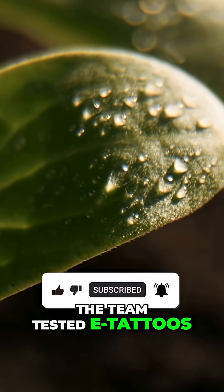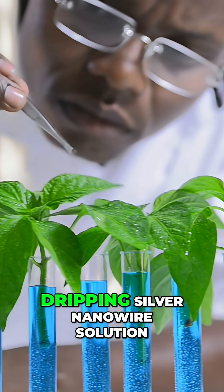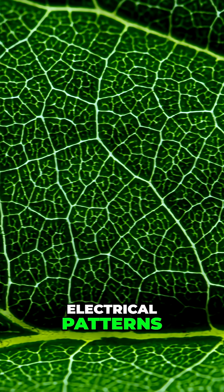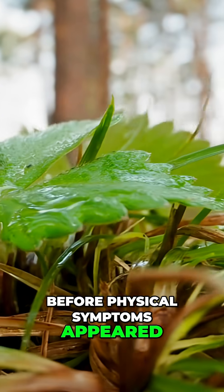The team tested e-tattoos on ficus plants for 14 days, applying them by simply dripping silver nanowire solution onto leaves. Control plants showed consistent electrical patterns, while stressed plants revealed distinct impedance changes hours before physical symptoms appeared.